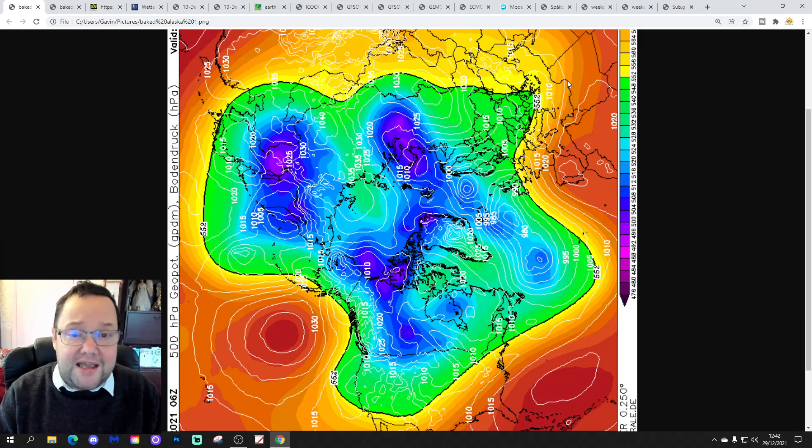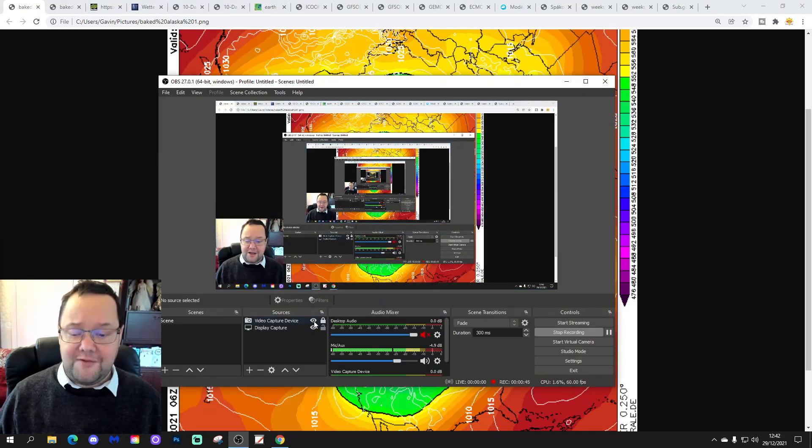No USA forecast today. All the additional add-ons like USA broadcasts and European outlooks, those kind of things are on the back burner this week as it is Christmas week. I think we're back to normal next week. Please like, share, subscribe on the video — thank you so much everybody for doing that.